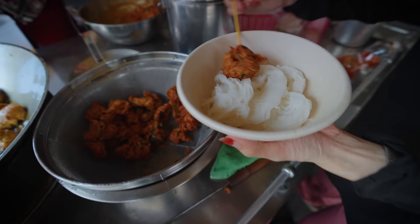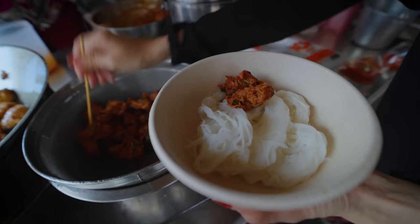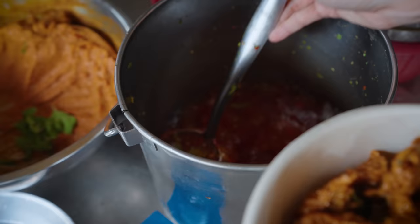That's all served over kanom jean, which are soft rice noodles. And she also serves some of the dipping sauce, which is probably a little bit sweet and sour with chilies in it.